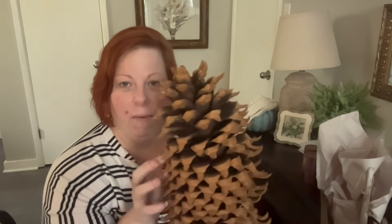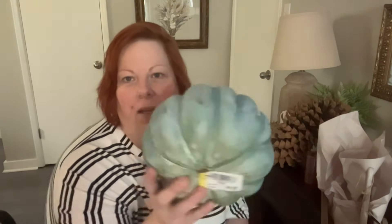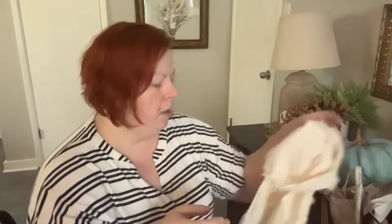I thought the giant pineapple would be fantastic on my coffee table for fall. I also got a pumpkin for $0.59 in the colors I love, and a table runner for $2.99 that I thought would look really pretty anywhere in my house.